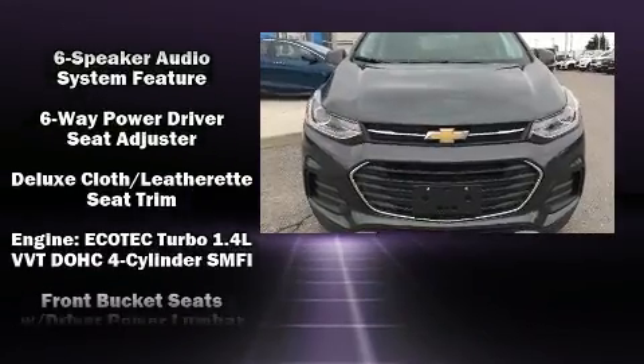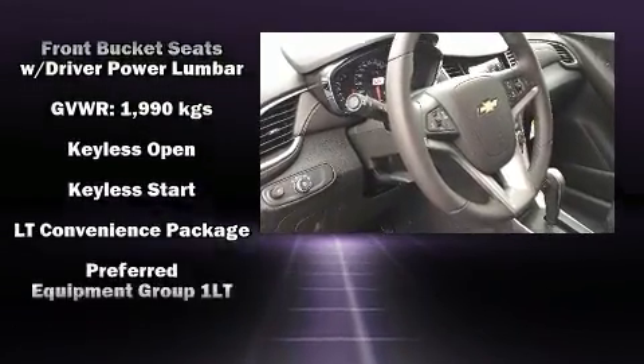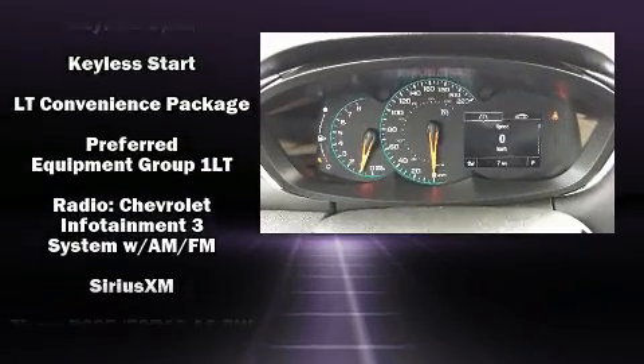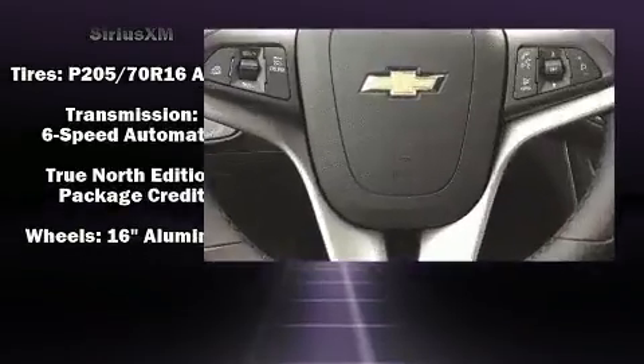Traction control, brake assist, ignition disabling, OnStar, and ABS brakes. Electronic stability control ensures solid grip atop the road surface.